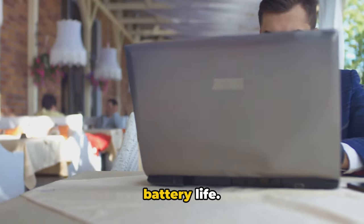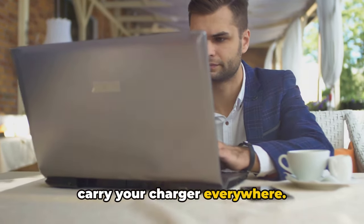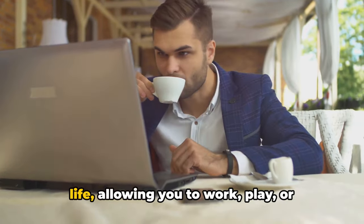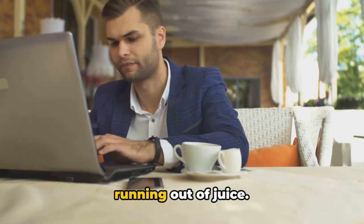And let's not forget the advancements in battery life. Gone are the days when you needed to carry your charger everywhere. Now, many laptops offer all-day battery life, allowing you to work, play, or stream without the constant worry of running out of juice.